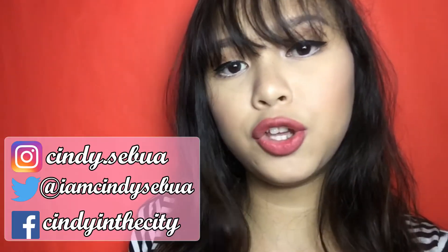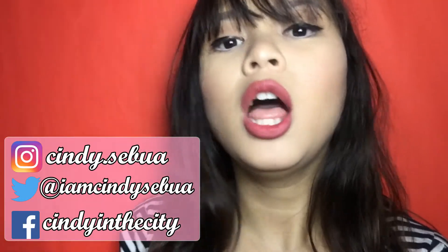Hi guys, this is Cindy in a city, and welcome back to my channel. If you haven't subscribed to my channel, you can freely click the subscribe button.